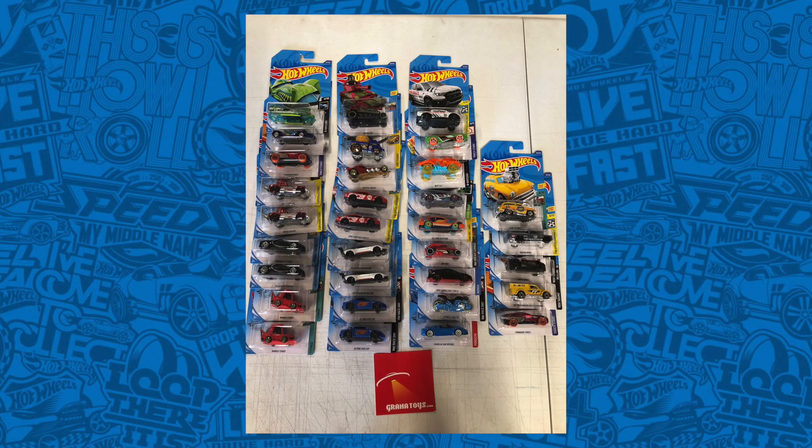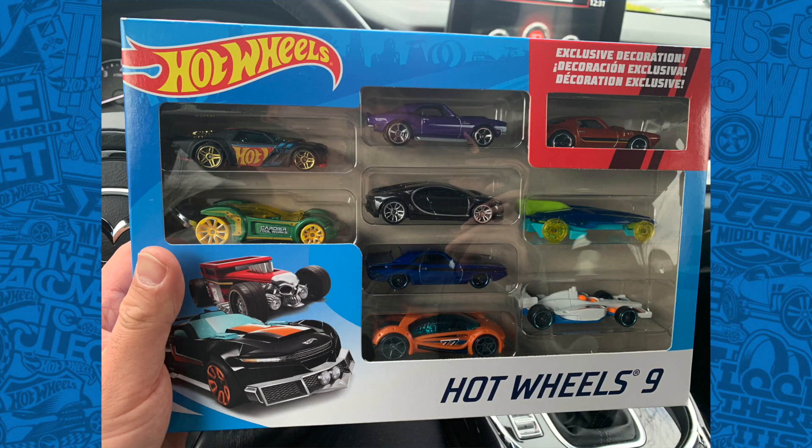Thank you very much to Darren at Granite Toys for that early look at the 2020 Hot Wheels D-Case. As soon as I receive my case, we'll have a full video on it as well. I also found a Hot Wheels 9-pack with the brand new black colored Bugatti Chiron in it.